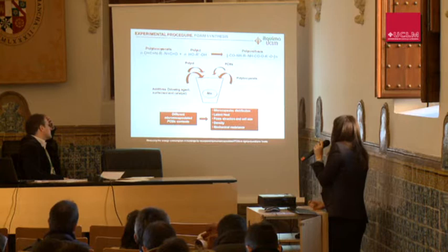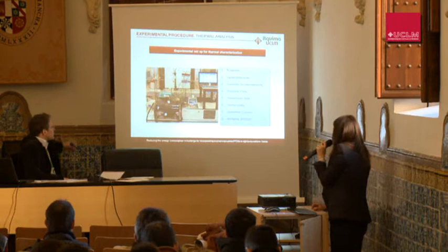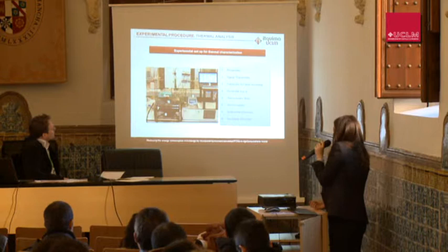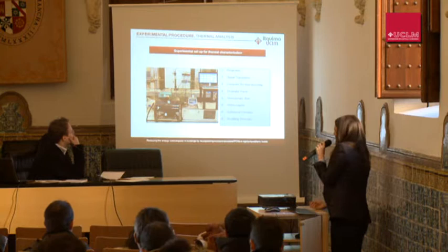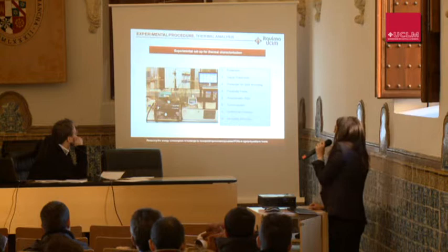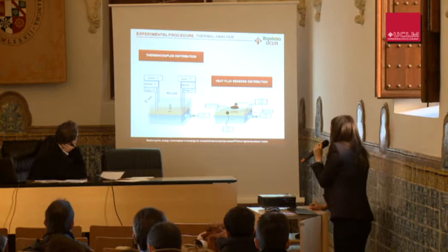Foams with different micro-encapsulated PCM contents were studied for their main properties: microcapsule distribution, latent heat, foam structure, cell size, density, and mechanical resistance. The experimental setup for thermal characterization, developed by our department, allows us to know the thermal behavior of this foam. The foam is placed in an isothermal chamber and a controlled temperature change is applied, while temperature and heat fluxes are recorded. The slide shows the thermocouple distribution and heat flux sensor locations.